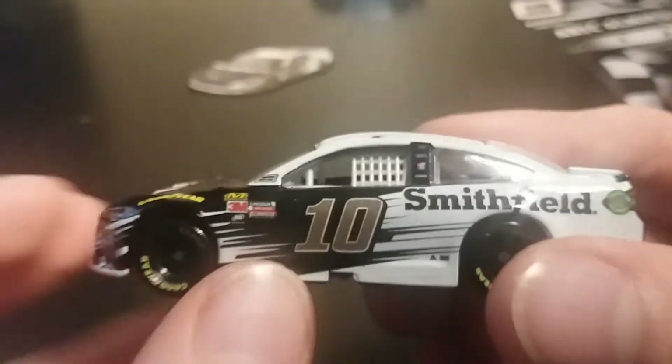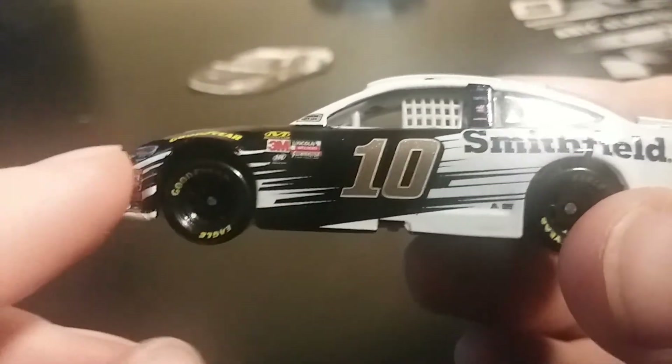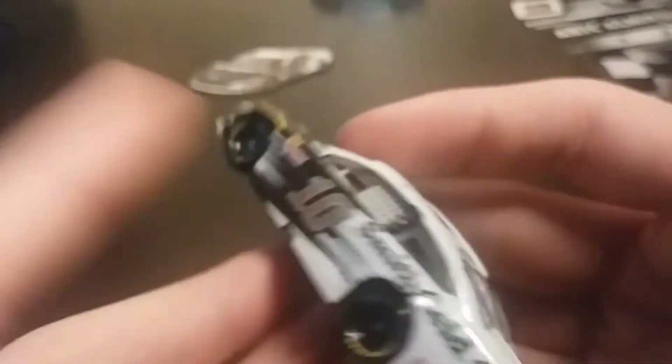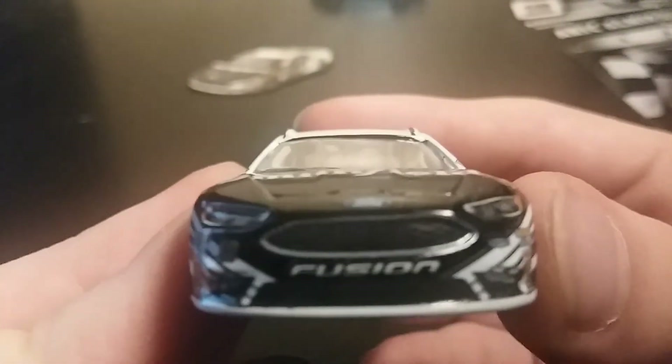It's got some black stripes going out here and some white stripes in the black. A lot of Smithfield on it. If you're watching this, gotta focus on the Smithfield. So let's start from the front — you got the Ford Fusion nose, you got number 10.